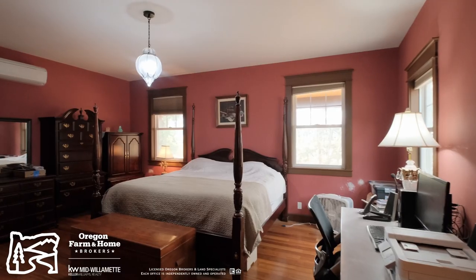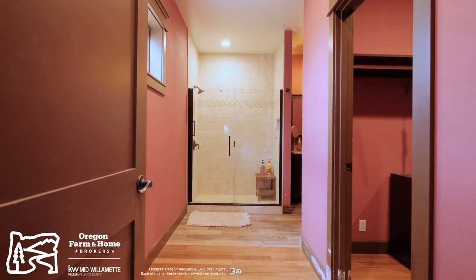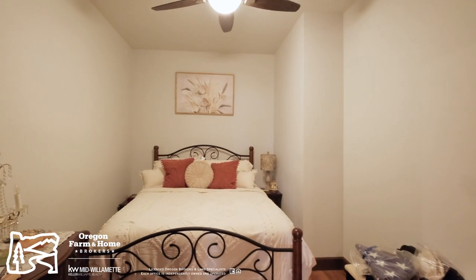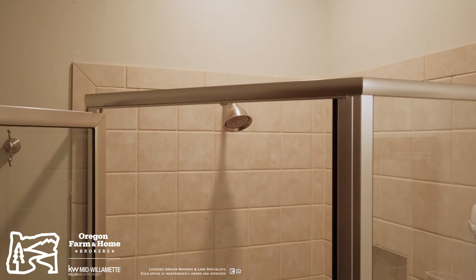The primary bedroom and bath has a large walk-in closet and an oversized step-in tile shower. There's also an important investment opportunity with this home: it was engineered for a second story, so you could finish out the upstairs and double the total square footage.